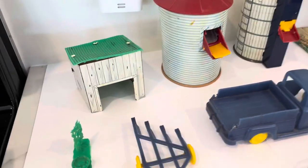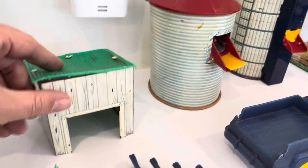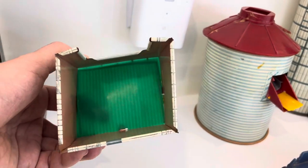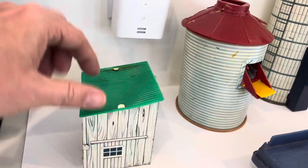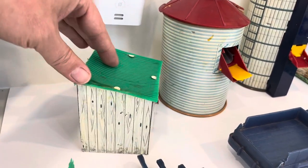It also includes this other outer building. It's made out of tin just like the silo and the barn. It's got a plastic top and it's in pretty good condition. I'm going to do a nice 360 shot of it.